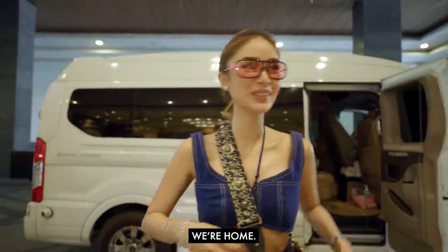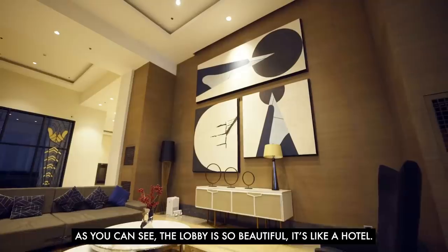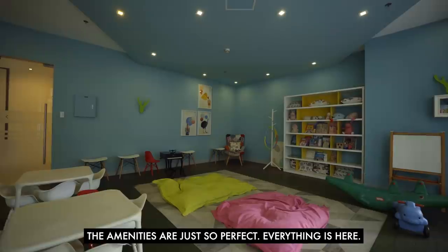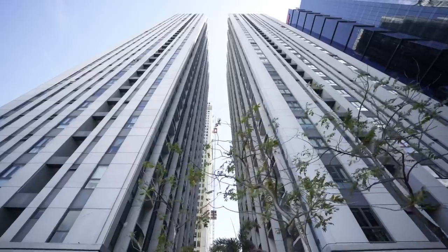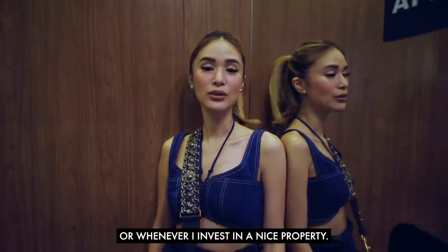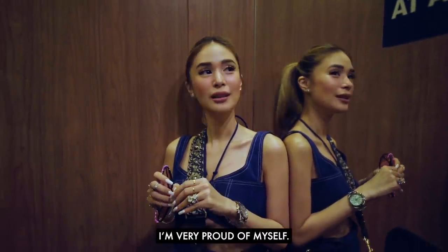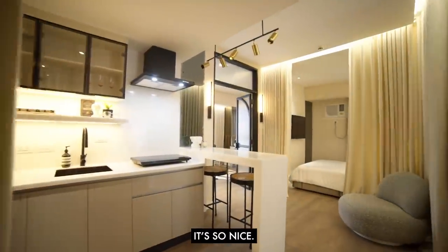We're home! This is our newest hangout place, like a little studio. As you can see the lobby is so beautiful — it's like a hotel and the amenities are just perfect. Everything is here; even when you step out you're in the heart of the city. That's something I always consider whenever I invest in a property — it always has to be near everything. I love it. This was such a good one. I'm very proud of myself.